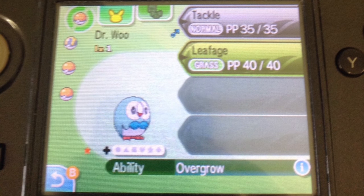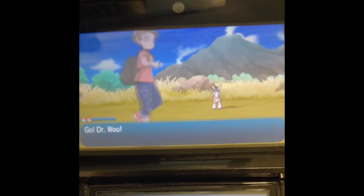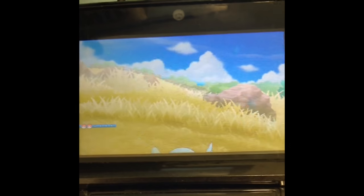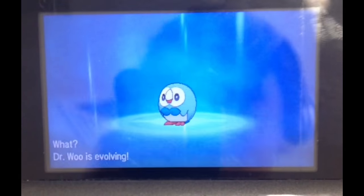So recently I was shiny hunting on the bus to school, which is a bit of a long drive, so it's actually a really good place to shiny hunt. I actually managed to get myself a shiny Rowlet through Masuda method with the shiny charm and only 64 eggs, which is pretty good. That's actually the shortest Masuda method hunt I've ever had, which is very good.